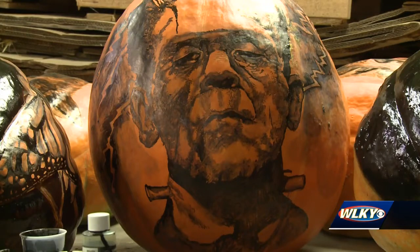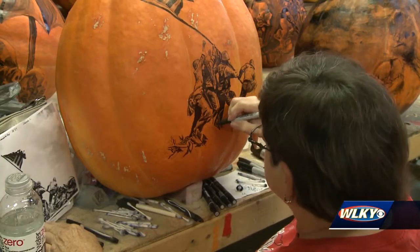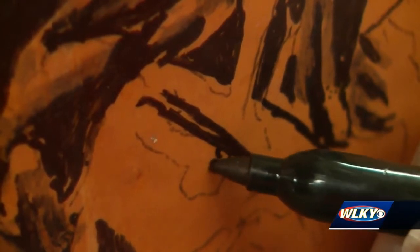Each pumpkin will be replaced about three to five times during the month-long show due to natural rotting and bugs. Artist Charlotte Cunningham, who's been doing this since the beginning, says she loves being on standby ready to create and recreate. The artwork is different — it has shape and volume to it, whereas a flat surface doesn't.